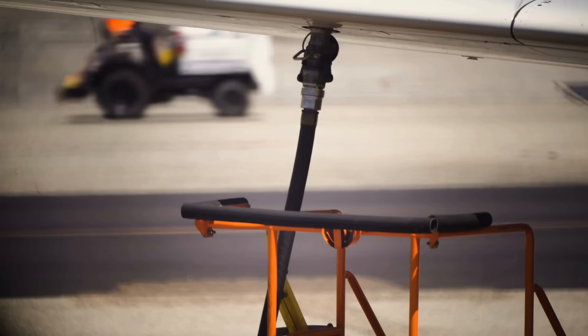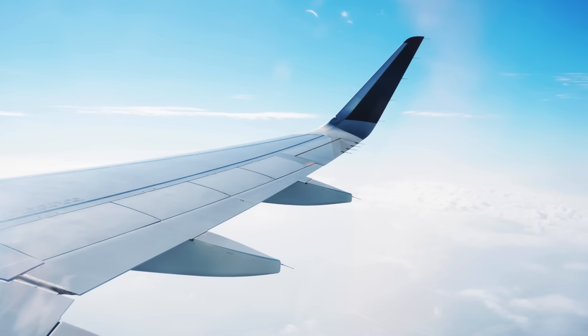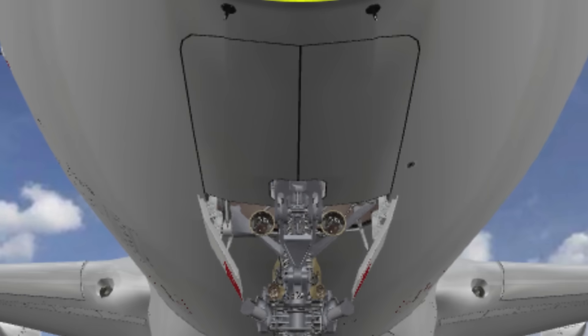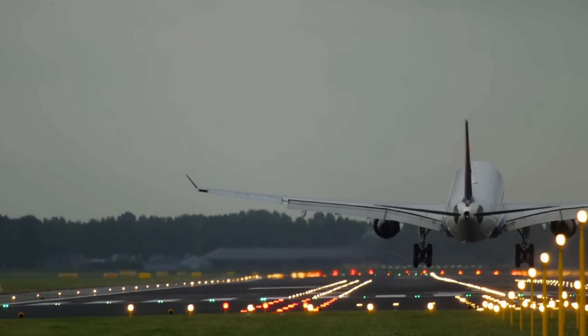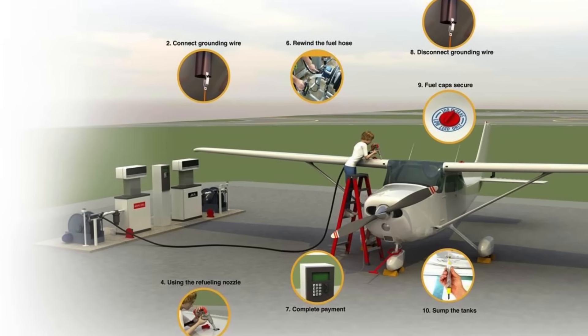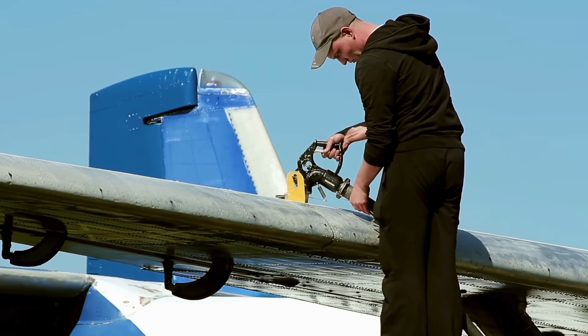You might be wondering: are there any downsides to storing fuel in the wings? The main challenge is structural. Since the wings are relatively thin compared to the fuselage, engineers have to carefully design internal compartments, pumps, and valves to make sure the fuel is distributed evenly and does not slosh excessively during flight. There are also risks of water condensation forming inside the tanks, which must be managed through careful fuel system design. But overall, these challenges are minor compared to the overwhelming advantages of storing fuel in the wings.